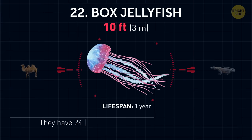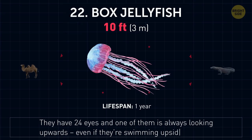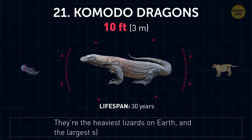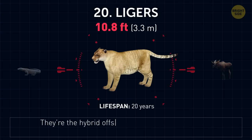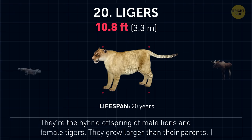Box jellyfish. They have 24 eyes, and one of them is always looking upwards, even if they're swimming upside down. Komodo dragons. They're the heaviest lizards on Earth, and the largest species of lizard that still exists. Ligers. They're the hybrid offspring of male lions and female tigers. They grow larger than their parents.